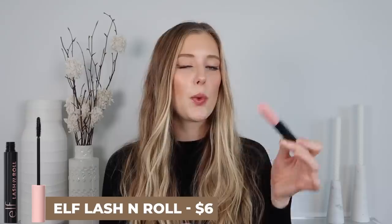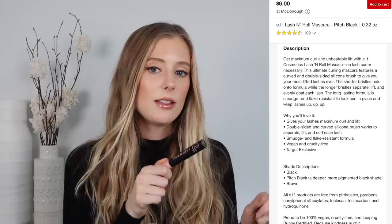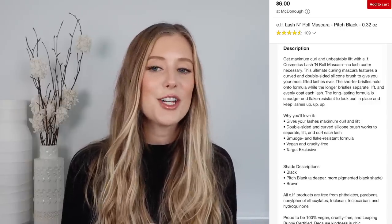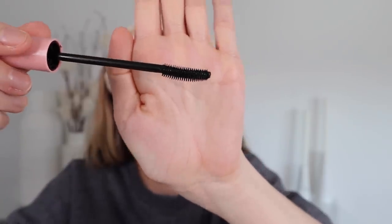The last e.l.f. product, and the one I was most excited to try, is their Lash and Roll Mascara — a not-so-subtle attempt to dupe Benefit Roller Lash. It's a mega curling mascara with a unique double-sided curved silicone brush to lift and separate lashes for an eye-opening effect. It adds really nice separation and length, though I wouldn't call it the most curling mascara I've tried — about the same curl as any other curved-brush mascara. It looks nice but I need more volume, so I layer Lash Paradise on top. If you want a more affordable alternative to Benefit Roller Lash, look no further.